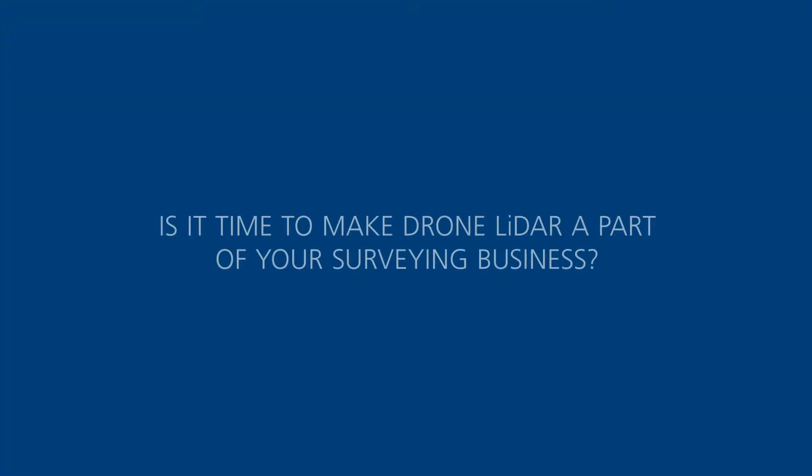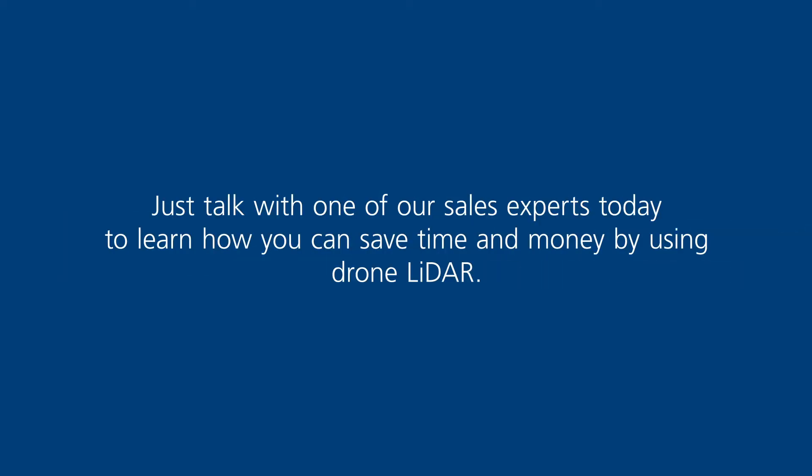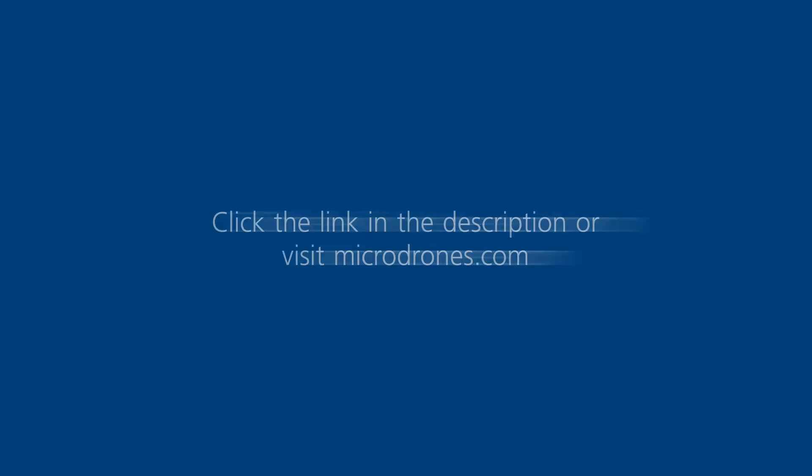Is it time to make Drone LiDAR a part of your surveying business? Just talk with one of our sales experts today to learn how you can save time and money by using Drone LiDAR. Click the link in the description or visit Microdrones.com.